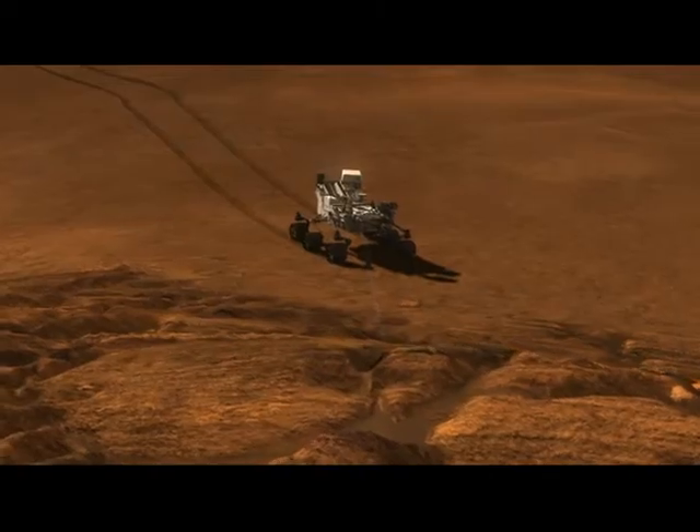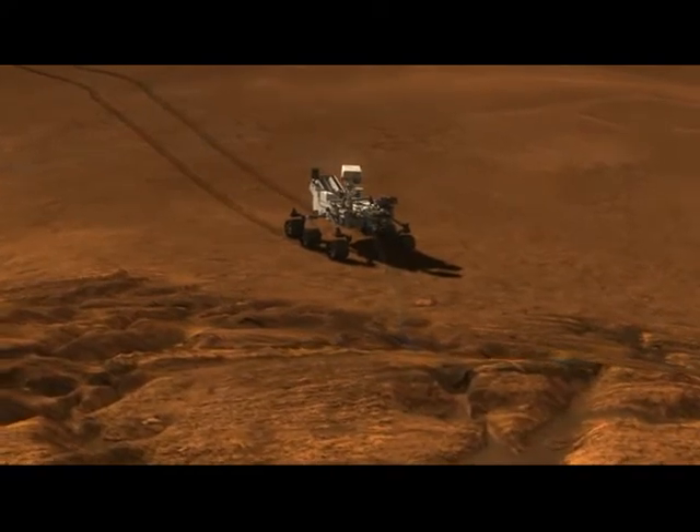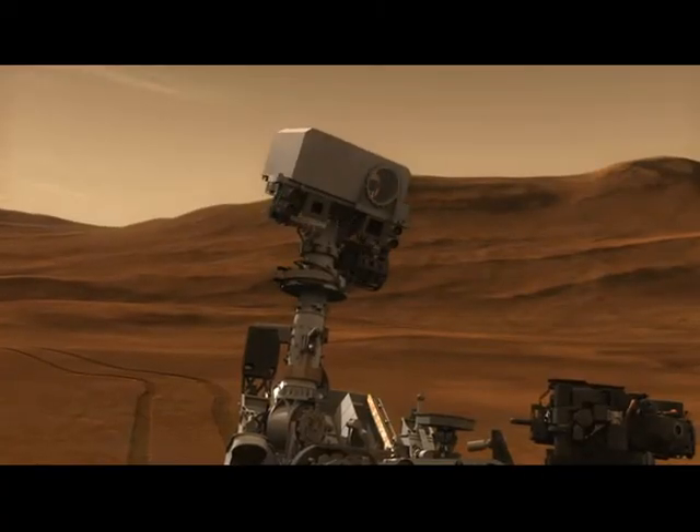Curiosity shoots a laser at an interesting target. This helps us quickly understand the kind and composition of that target from a distance of up to 30 feet.